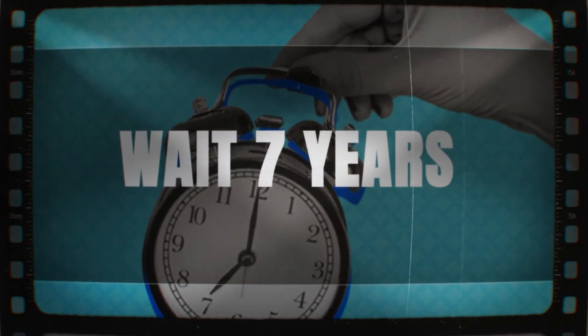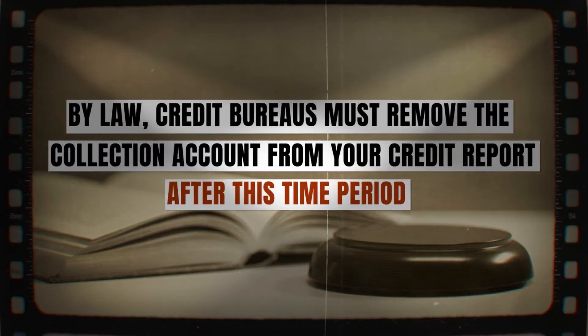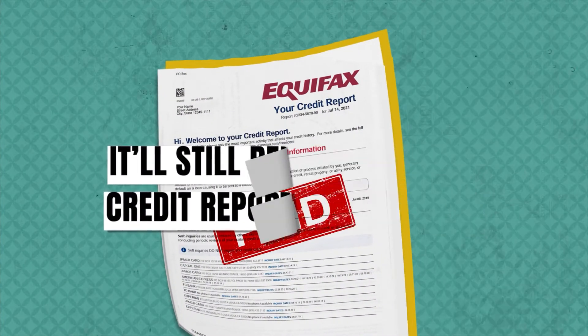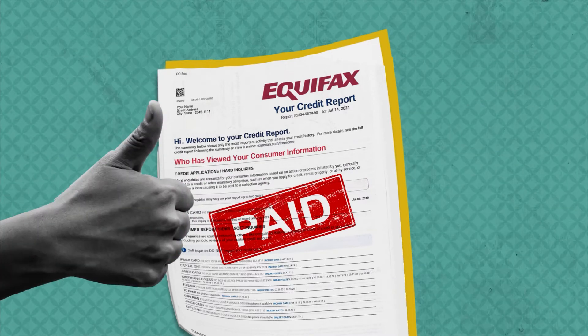Four, wait seven years. By law, credit bureaus must remove the collection account from your credit report after this time period, even if you don't pay it off. Note that if you pay off the debt, it'll still remain on your credit report for seven years. However, a paid off collection looks better to lenders than an unpaid one, so it's worth doing.